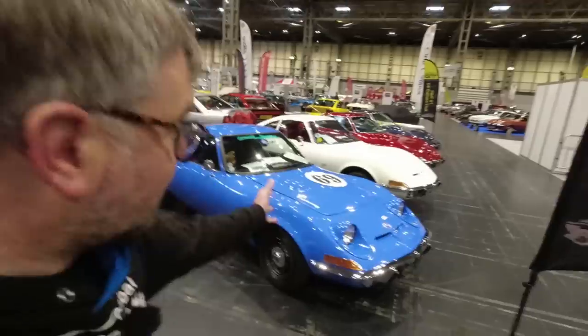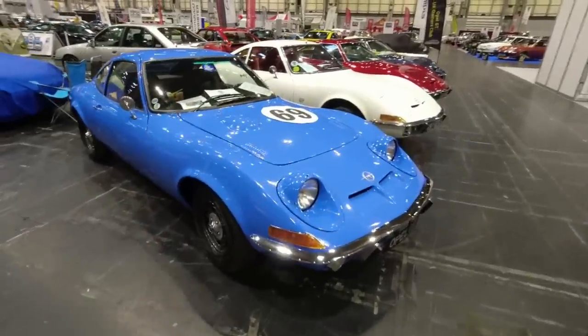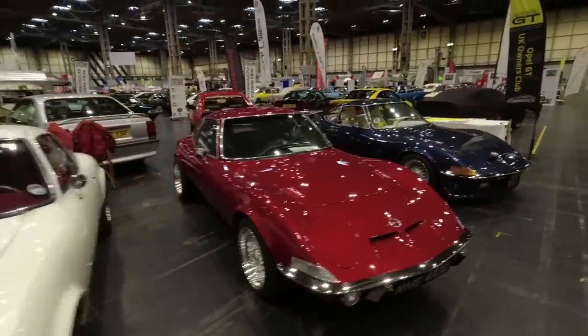Good morning everyone, welcome to the NEC Classic Motor Show. We are currently admiring a full lineup of Opel GTs with the roll-around headlamps — not pop-ups. Look at this one, beautiful sort of candy red color. We're going to try and have a gentle walk around the show.